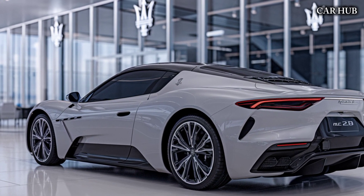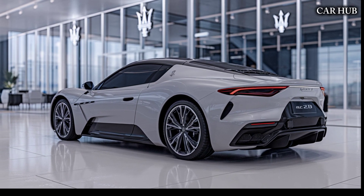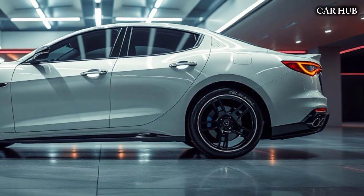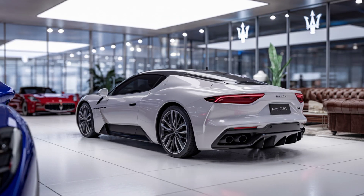Safety and convenience features are abundant, with adaptive cruise control, lane-keeping assist, and a 360-degree camera system included as standard. Maserati has also introduced a new virtual assistant, which can be controlled via voice commands, making the driving experience more intuitive and connected.